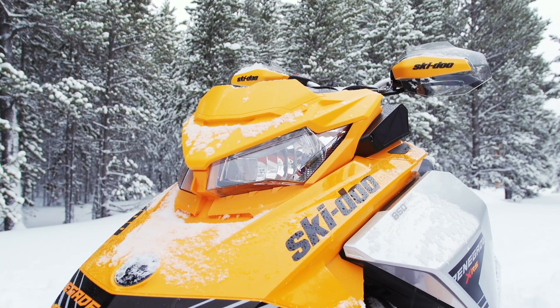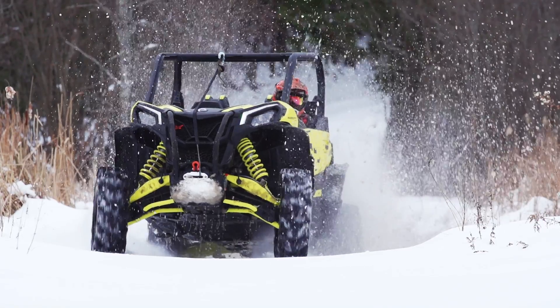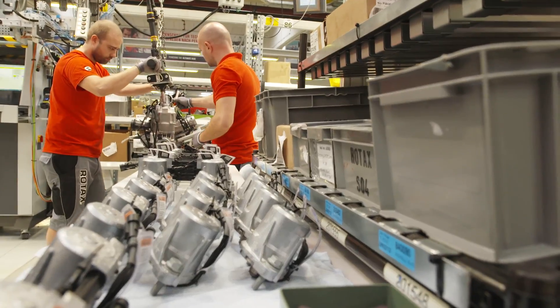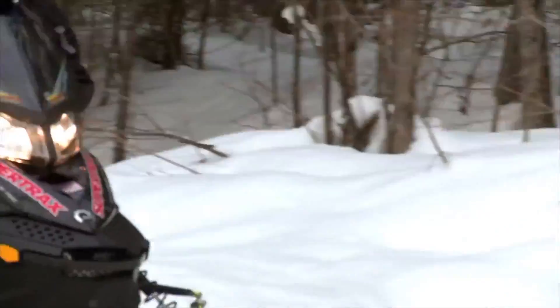Unless you've had the privilege of visiting BRP's Austrian engine manufacturing facility, you may not completely understand just how technologically sophisticated Rotax has become. Rotax builds all of Ski-Doo's, Sea-Doo's, and Can-Am's on-road, off-road, and marine power plants in a manufacturing facility which is, quite literally, state-of-the-art.